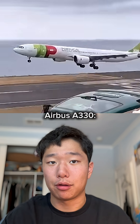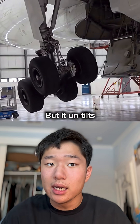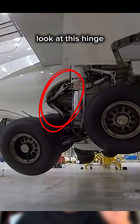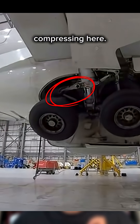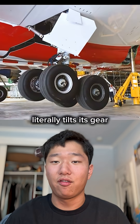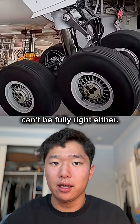Take a look at the Airbus A330. Its gear has a very noticeable tilt when extended, but it untilts and shortens itself upon retraction. Look at this hinge compressing here. The Boeing 777 does the same thing, and the Boeing 787 literally tilts its gear from backward to forward upon retraction. So the wheelbase theory can't be fully right either.